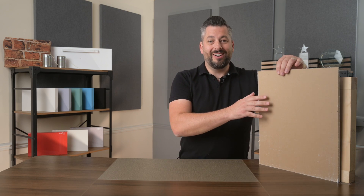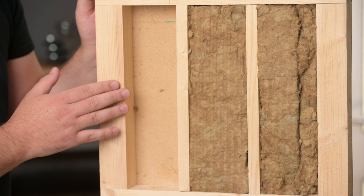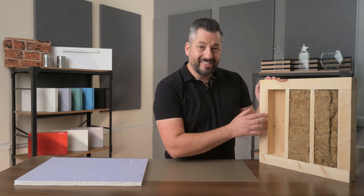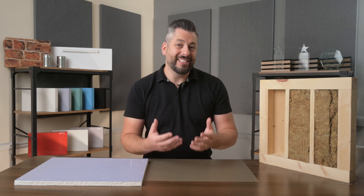Before we start talking about the solutions, let's have a quick look at why stud walls are a problem. There are two main differences between a solid wall and a stud wall when it comes to sound. Firstly, stud walls are hollow. This empty space within the frame creates a sealed chamber where sound bounces around, echoes, and amplifies, becoming even louder. This is called the drum effect because that's exactly how a drum works. If you want to see the drum effect in action, we've got a great video all about it on our YouTube channel.